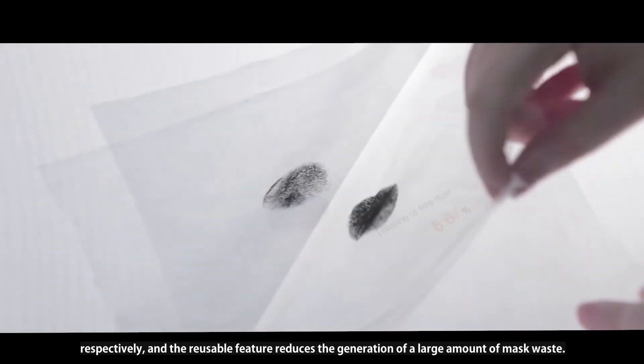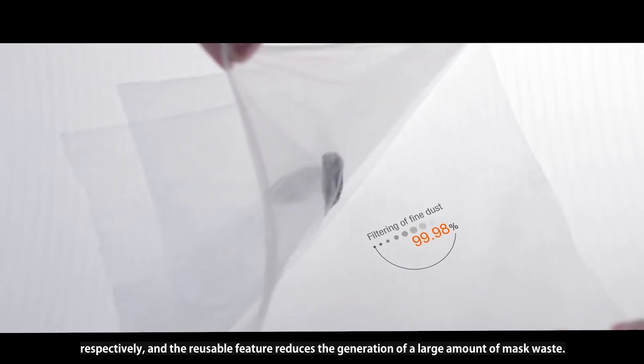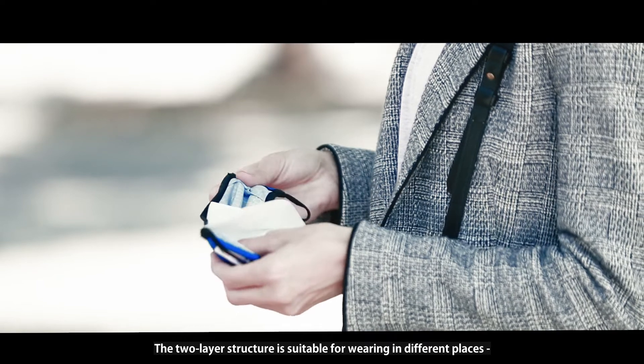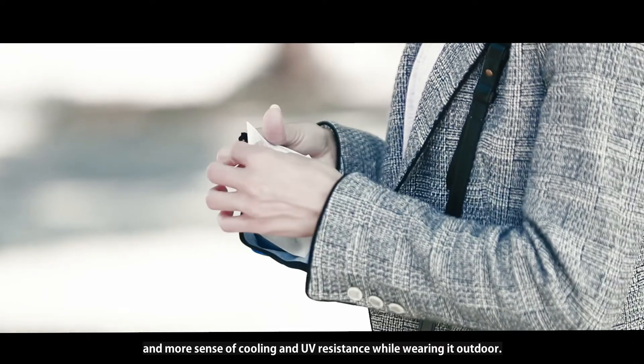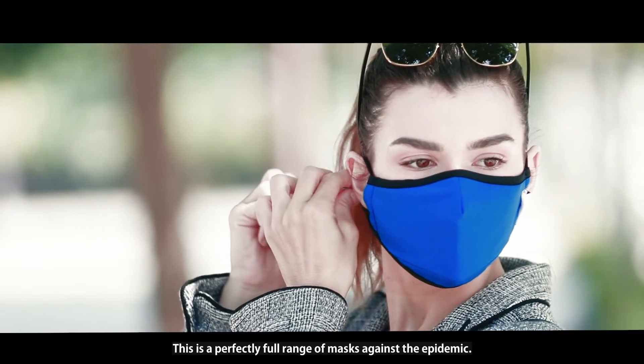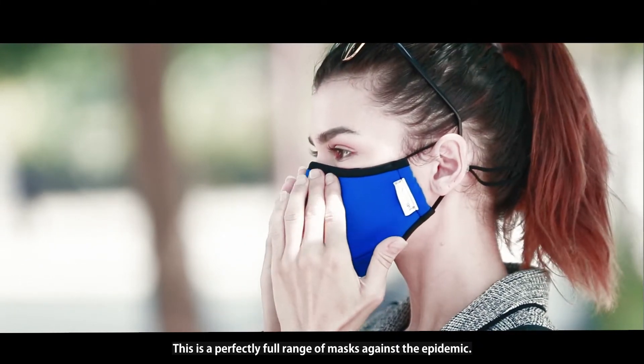The reusable feature reduces the generation of a large amount of mask waste. The two-layer structure is suitable for wearing in different places, with a greater sense of cooling and UV resistance while wearing it outdoors. This is a perfectly full range of masks against the epidemic.